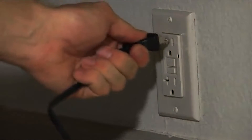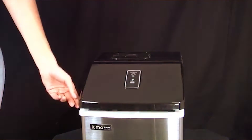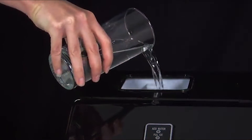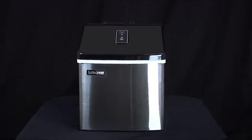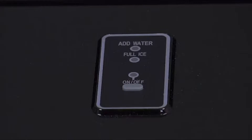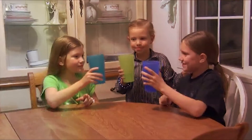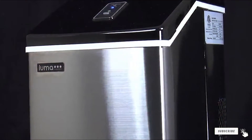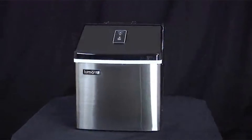Let's not forget the versatility. The ice maker offers three different ice cube sizes to cater to your various needs. Whether you prefer small cubes for quick chilling or larger ones for cocktails, the Luma Comfort IM200SS has got you covered. In terms of specifications, it measures 11.3 x 14.8 x 14.1 inches, making it a space-saving choice.